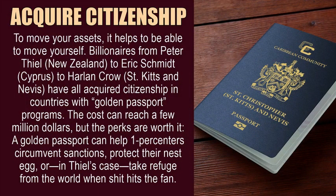Acquire citizenship. To move your assets, it helps to be able to move yourself. Billionaires from Peter Thiel in New Zealand, to Eric Schmidt in Cyprus, to Harlan Crow in St. Kitts and Nevis, have all acquired citizenship in countries with golden passport programs. The cost can reach a few million dollars, but the perks are worth it. A golden passport can help 1%ers circumvent sanctions, protect their nest egg, or — in Thiel's case — take refuge from the world when things go badly.